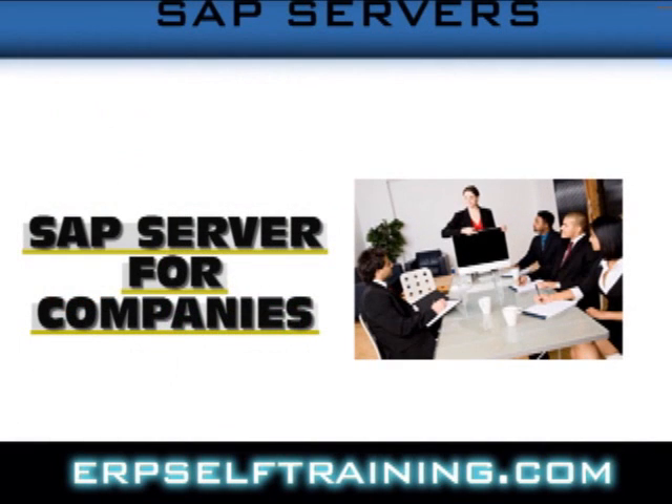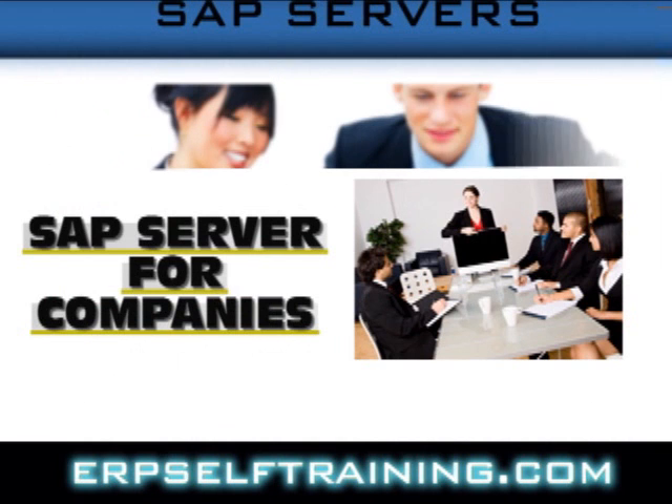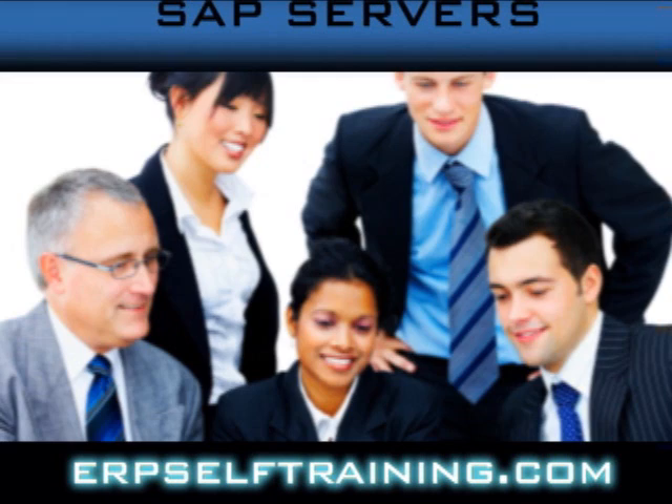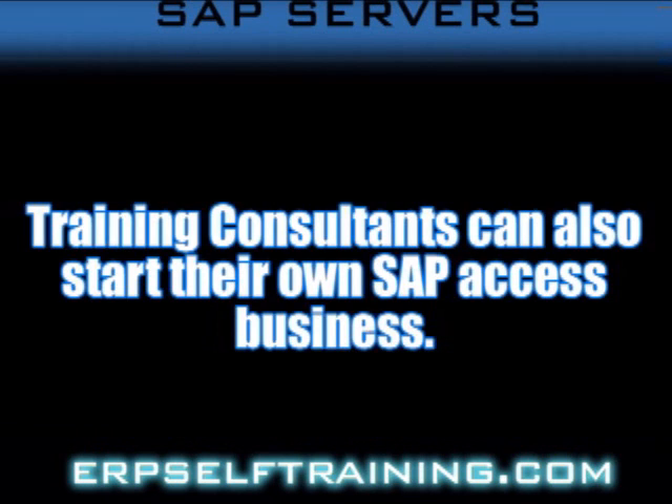Looking for an SAP server for your company? See how you can use ERPselftraining systems for consulting and training. Training consultants can also start their own SAP access business.